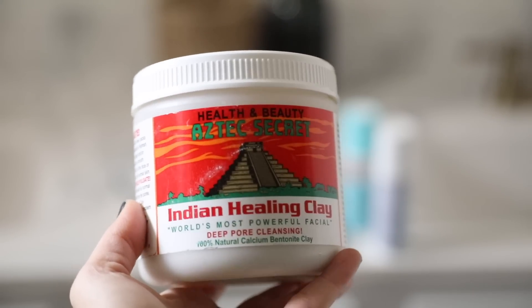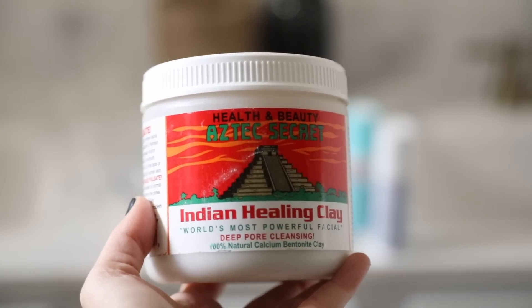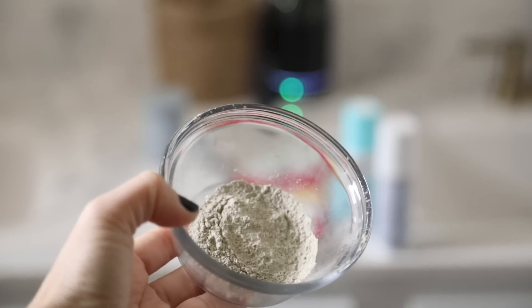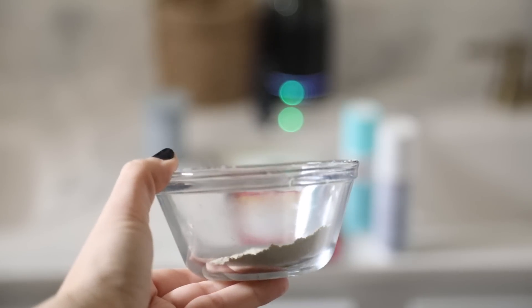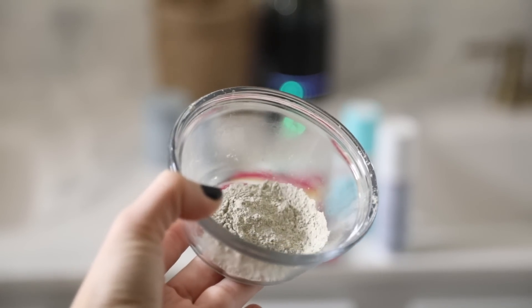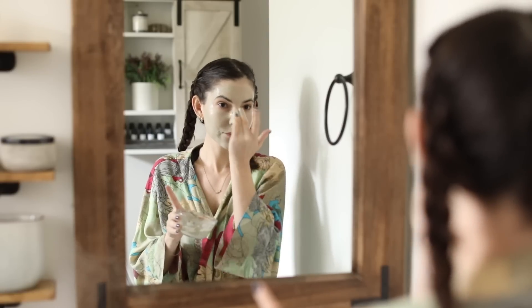I got this Indian Healing Clay — it's a deep pore cleansing mask. You get a lot of product; it was about $10 at Walmart, but you can also find it at health food stores or online. All you have to do is add a little bit of water. Since I prefer to do hydrating masks in the winter and my skin is pretty dry, I'm going to do this first for a nice deep cleanse, then follow with a hydrating sheet mask.